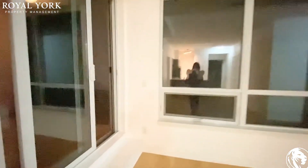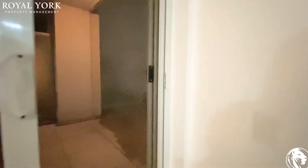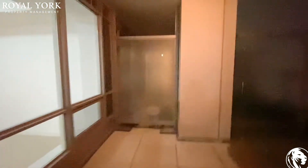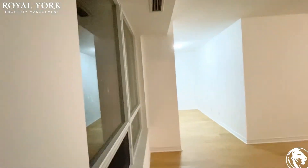Let me show you the great feature of the patio here. It is quite large — it is a corner unit and it wraps around as well. On a clear day you can see the city and the lake.